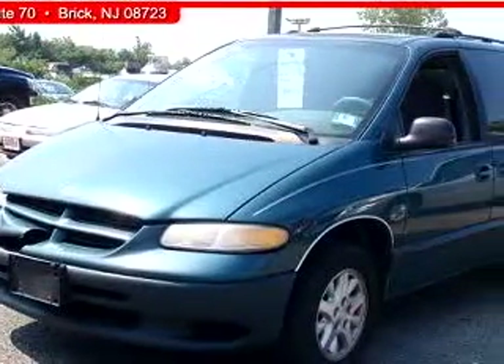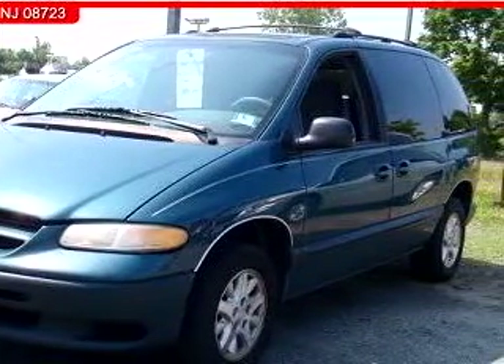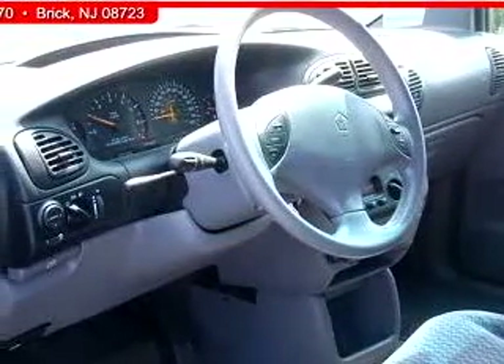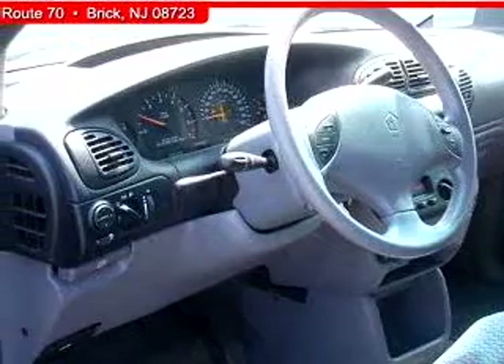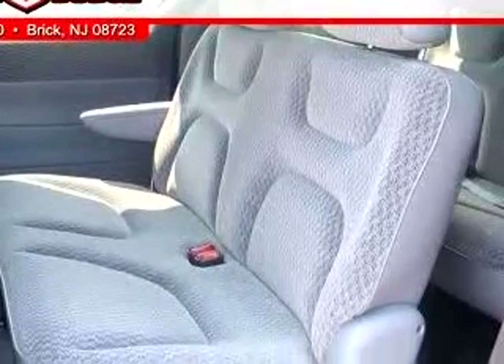Circle Dodge knows you want more than just a car. You have a purpose for your vehicle. You will love this light green 2000 Dodge Caravan SE, equipped with a six-cylinder single overhead cam engine and an automatic transmission with only 102,526 miles.